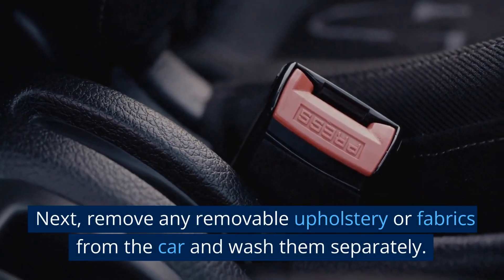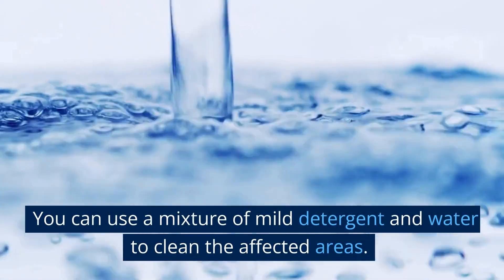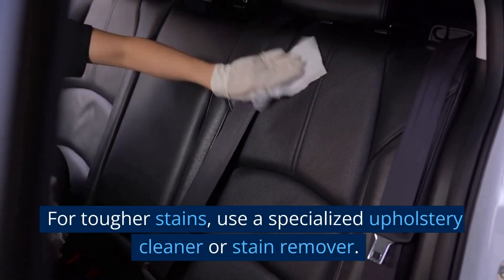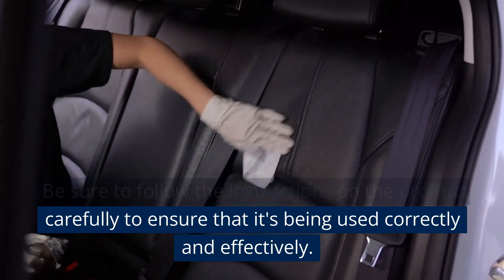Next, remove any removable upholstery or fabrics from the car and wash them separately. You can use a mixture of mild detergent and water to clean the affected areas. For tougher stains, use a specialized upholstery cleaner or stain remover. Be sure to follow the instructions on the product carefully to ensure that it's being used correctly and effectively.